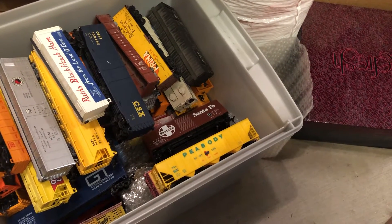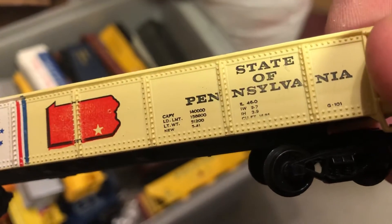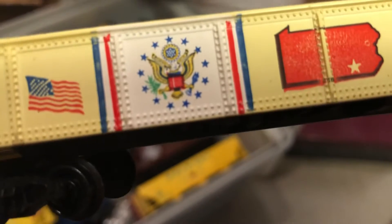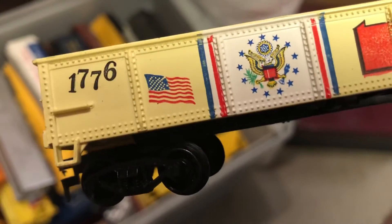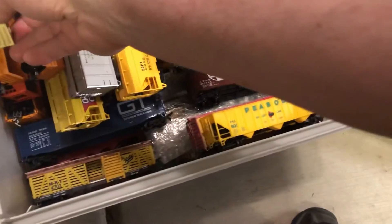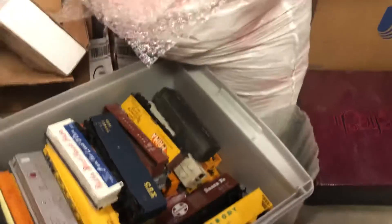This is pretty cool — it's like a presidential car, State of Pennsylvania. This is probably part of the bicentennial locomotive we just saw. I'll have to keep that on the very top where I can see it.